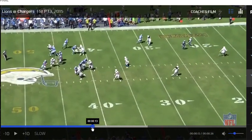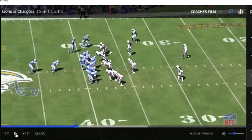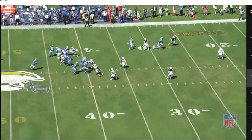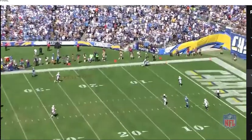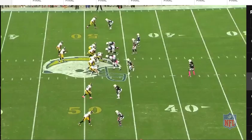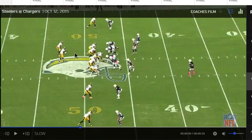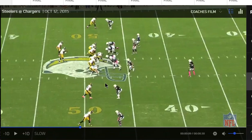Stafford threw an accurate ball, but Verrett was in a great position. Watch how he plays this route - he reads it well, never gets faked out, doesn't let himself get stacked, and is in position to knock the ball away. Here they're playing the Steelers, and he had a tough assignment in this game. He was on Antonio Brown almost the whole game.